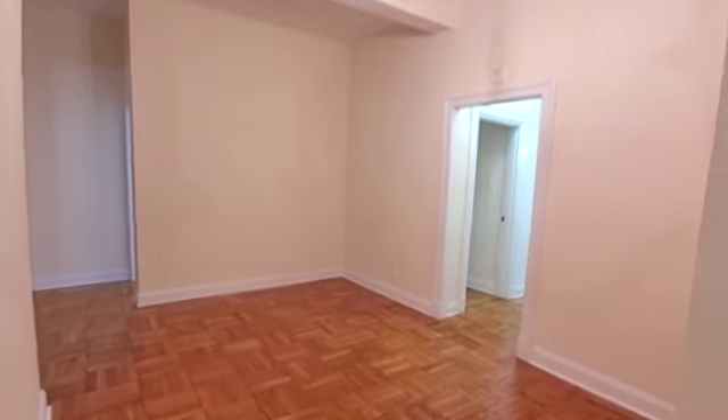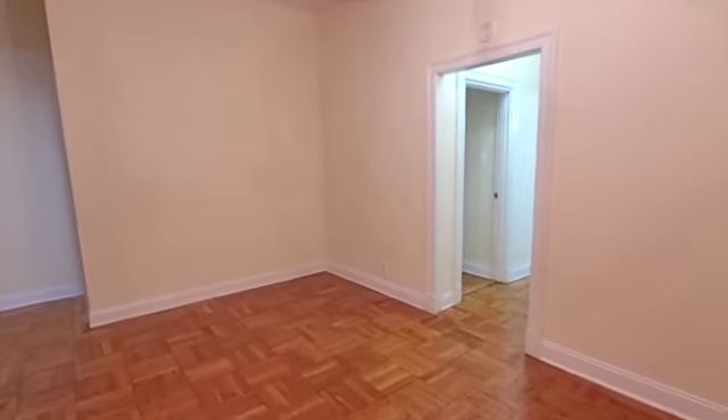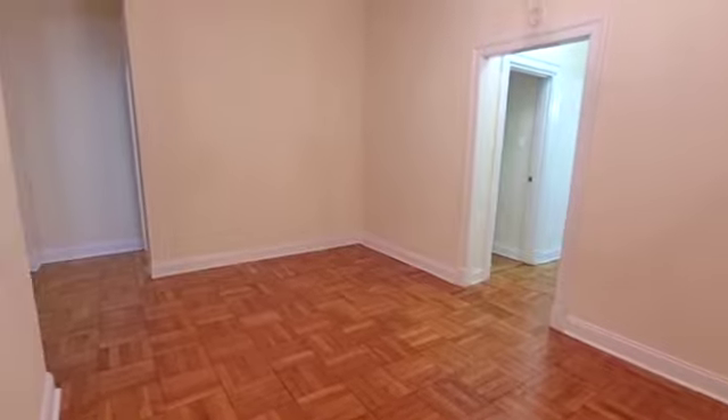Here we are in the living room — please note these extra high loft ceilings, and I don't want to keep you in too much suspense. There's plenty of room here for living, and you do have a separate dining area.